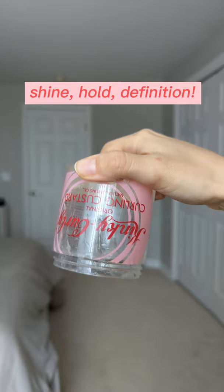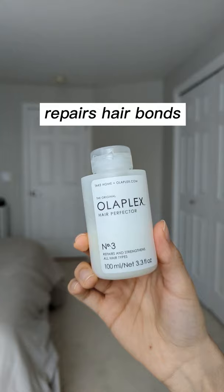Next is the Olaplex No. 3 Hair Perfector. This repairs the disulfide bonds of your hair for a texture that is more strong and uniform, and this is actually great for all hair types.